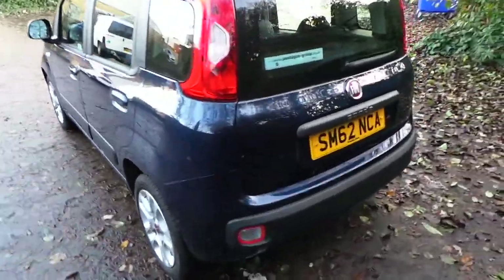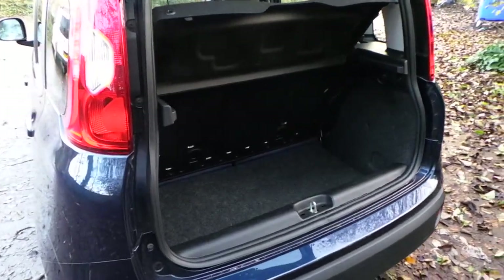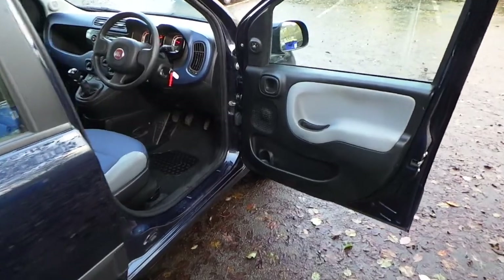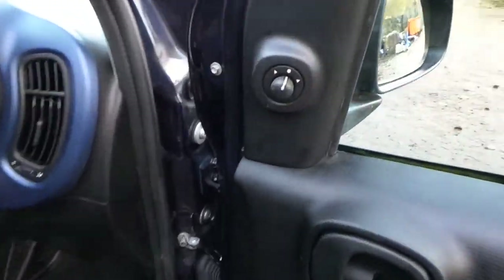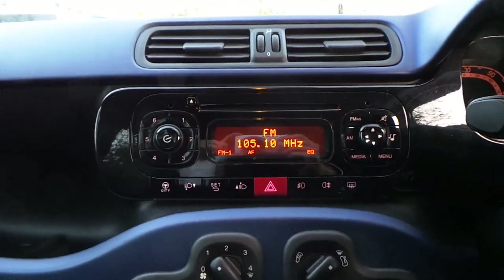Around the back of the car, let's open this up — we've got a nice big spacious boot. Moving on inside the car, we've got electric door mirrors, air conditioning, electric windows, and a radio CD player.